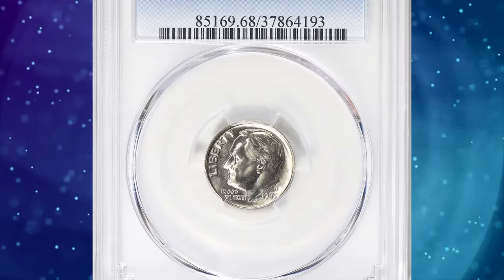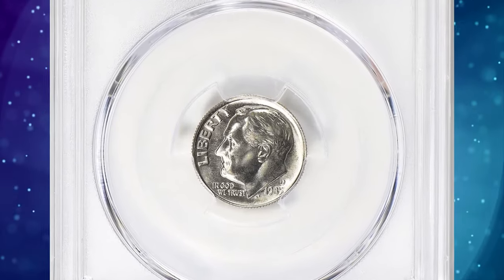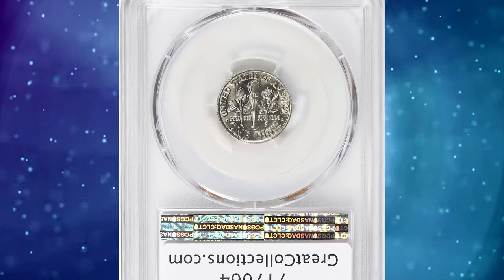Number 4: 1985-D Roosevelt Dime, graded in mint state 68 full bands by PCGS.